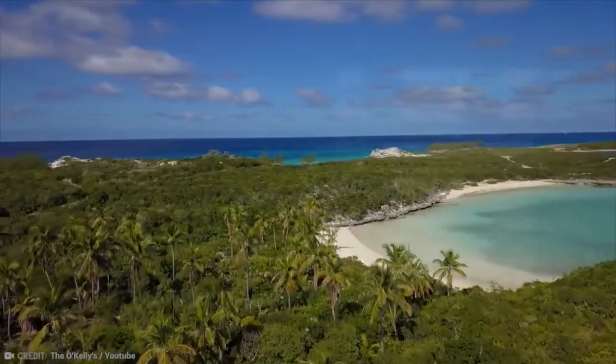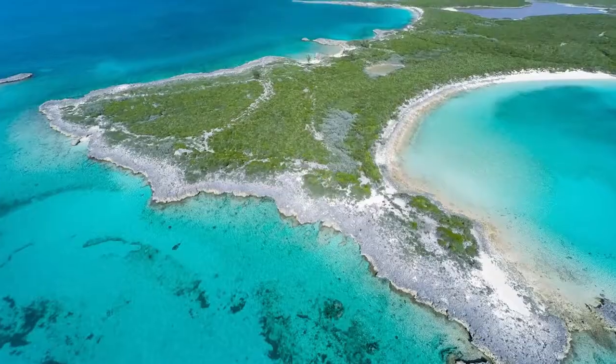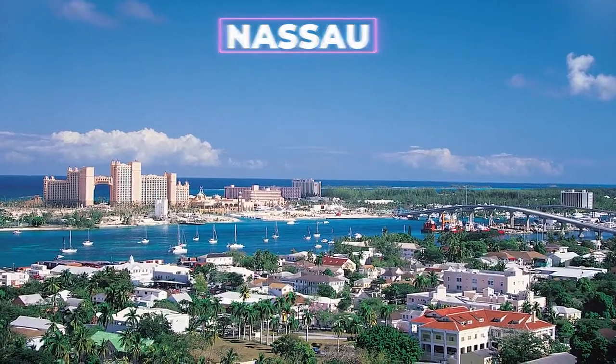Hall's Pond Key is located in the popular Exumas chain of islands and is only 60 miles away from the Bahamian capital of Nassau, which is a major tourist attraction in the Caribbean.